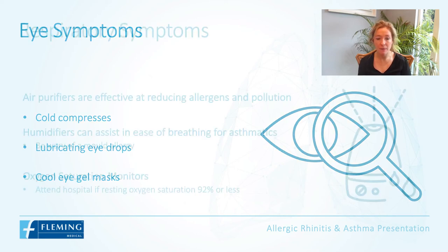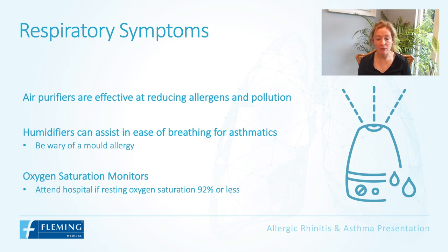Eye symptoms can be managed conservatively with cold compresses, lubricating eye drops, and cool eye gel masks. For patients who have asthma in particular, air purifiers are effective at reducing allergens and pollution. Humidifiers can assist in the ease of breathing for asthmatics, but just be wary of those who have a mold allergy.